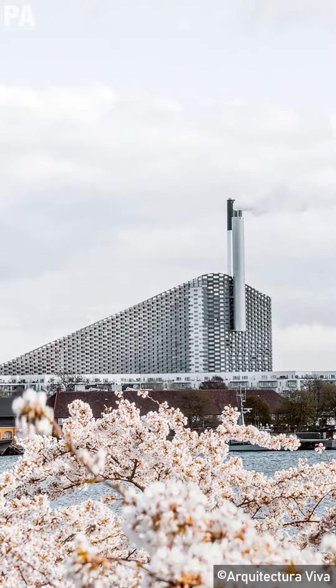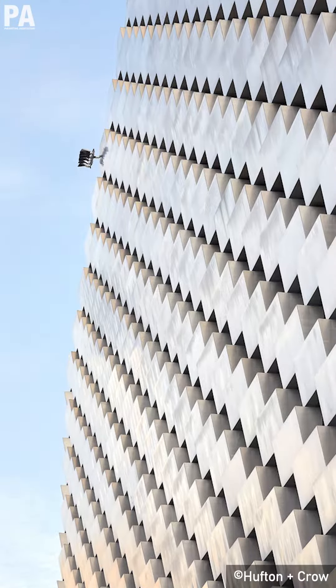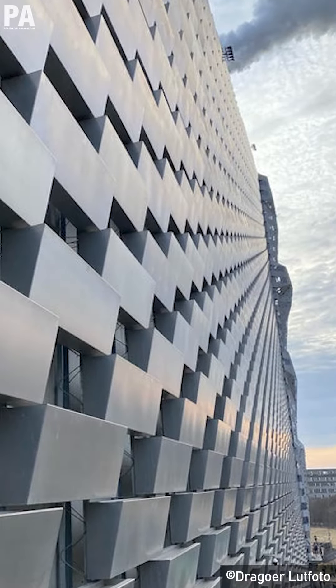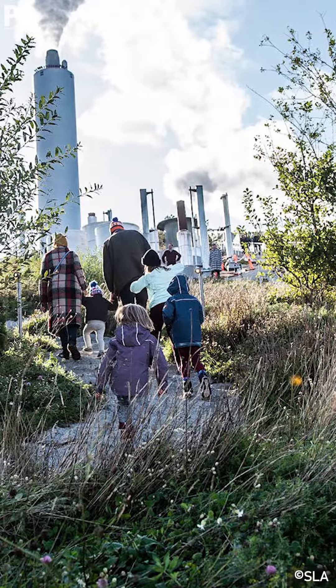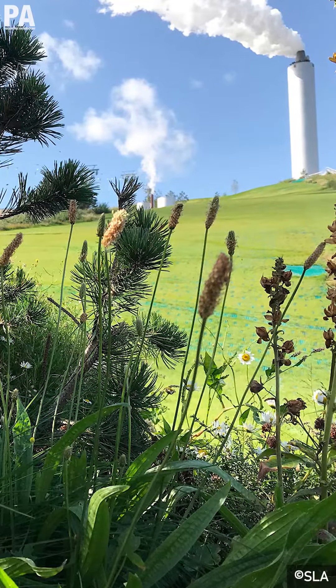From afar, Kopenhill appears to be made of metal. But if you look closely, you can see stacked aluminum bricks on the facade, which also double as planters that form a vertical garden. The 10,000-square-meter roof park contains 7,000 bushes, carefully landscaped for the microclimate up at 85 meters of altitude.